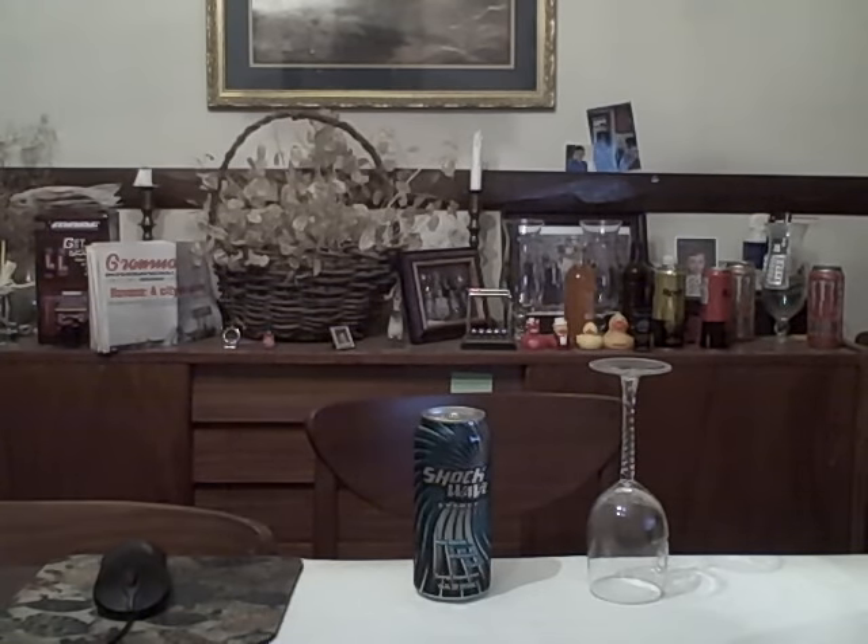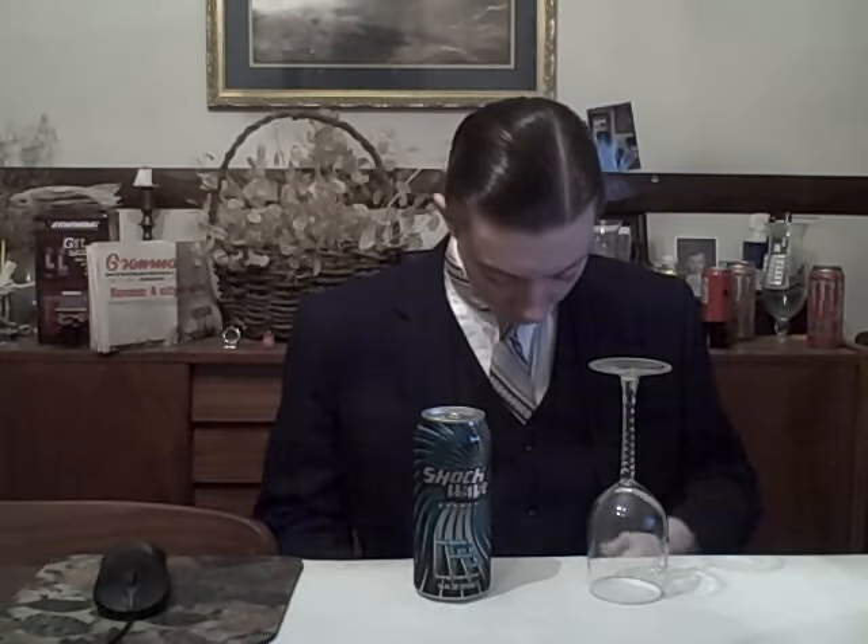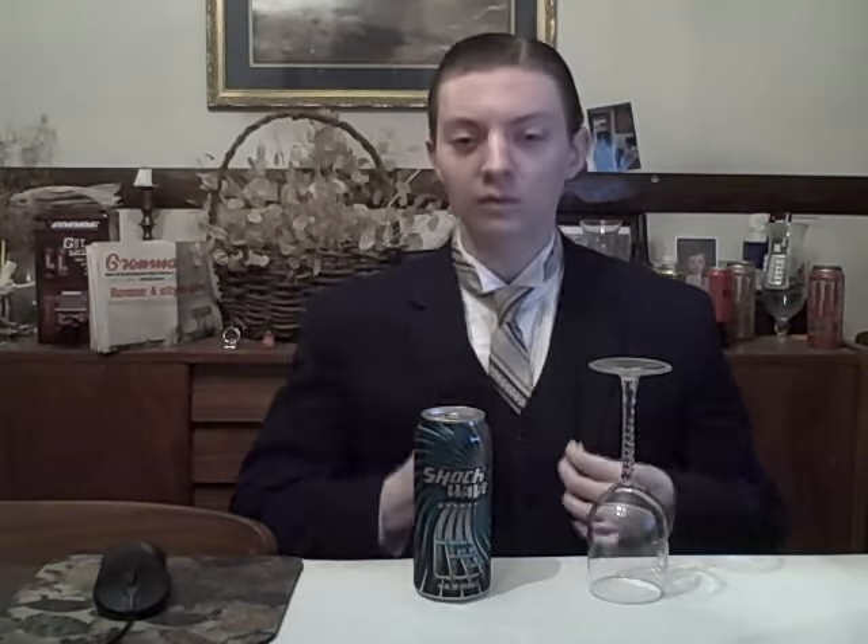Hello everyone, this is Energy Crisis, the Energy Drink Report. Good evening ladies and gentlemen, everyone watching and perhaps even listening to this content. This is Energy Crisis, the Energy Drink Report, and I'm your host of Report of the Week, and we're back here in the Energy Drink Chamber.